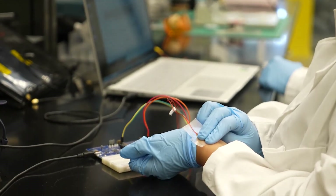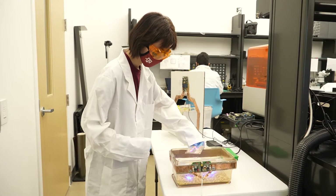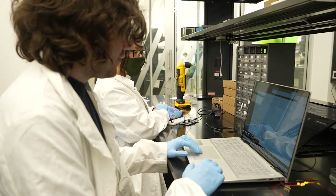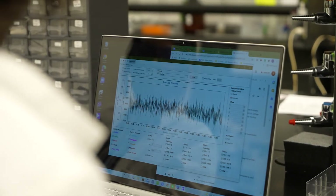Here, our students and faculty collaborate with neuroscientists, neurosurgeons, and scientists at other institutions to publish high-impact research and design medical devices.